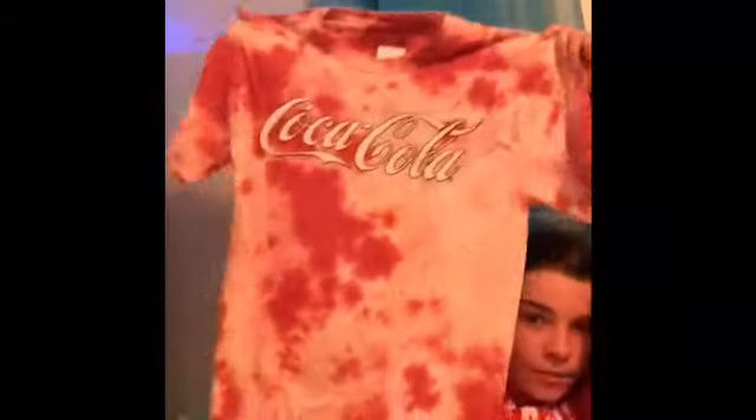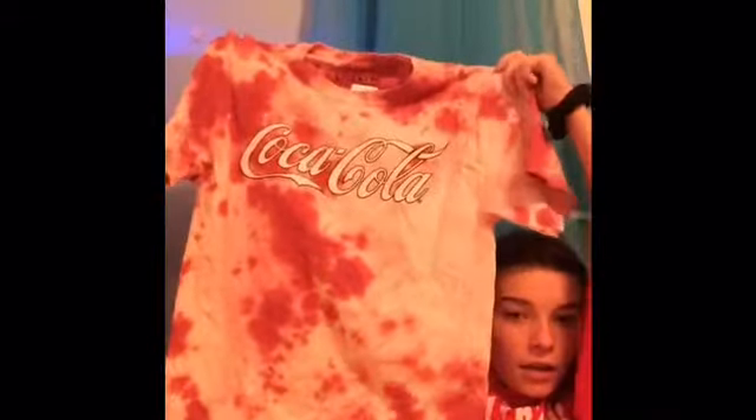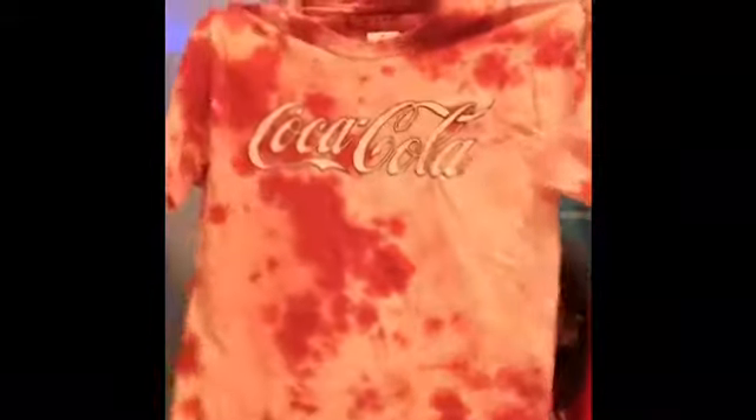Then I got another Coke one but this one is pink tie-dye. It's really cute and basic, but I like it. All of these look really cute with leggings or jeans. This one was $16.99.